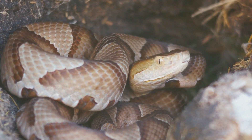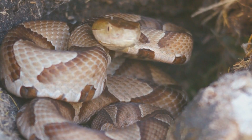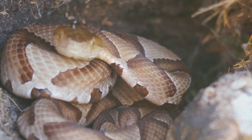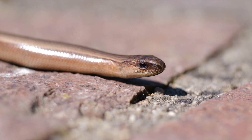Inland Taipan (Oxyuranus microlepidotus): Also known as the fierce snake, the inland taipan has the most toxic venom of any snake. Native to Australia, its venom contains potent neurotoxins and hemotoxins. Fortunately, it is reclusive and rarely encounters humans.